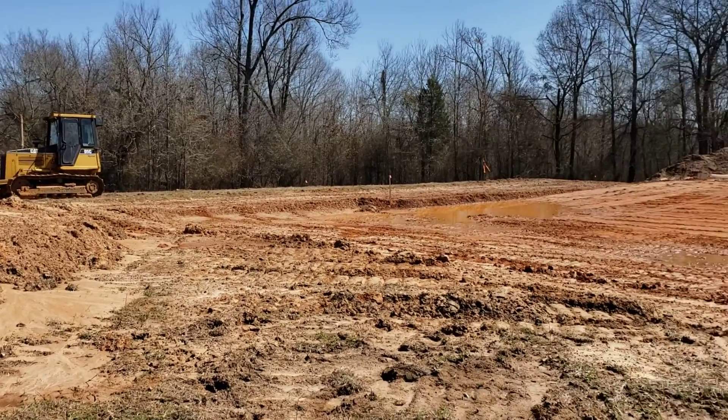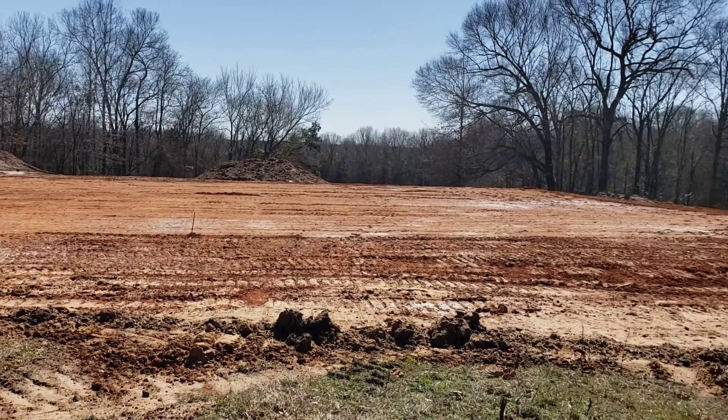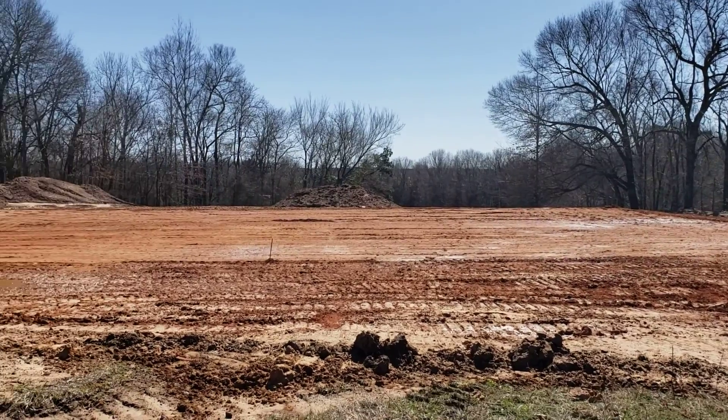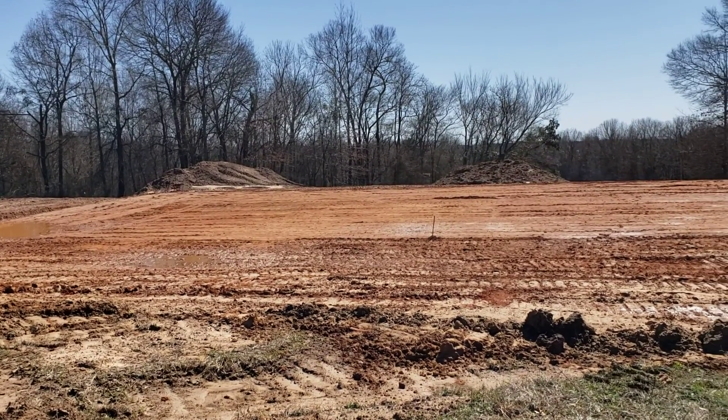Good morning everyone, happy Saturday. We spent the majority of the day here at the property. As you can see, the pad is being worked on now — it should be completed by next week, and then the concrete folks are coming out to start that process.